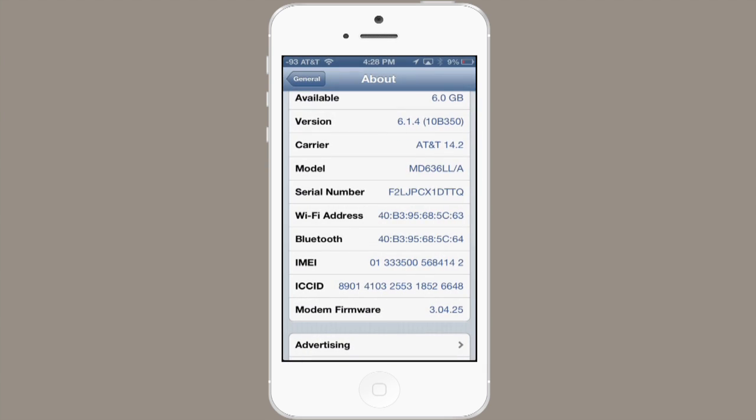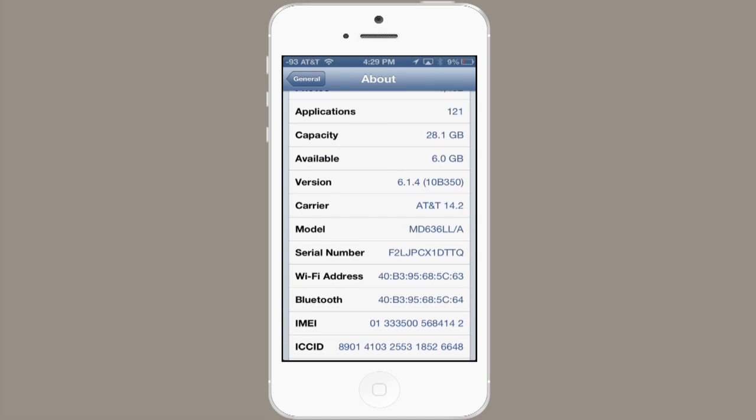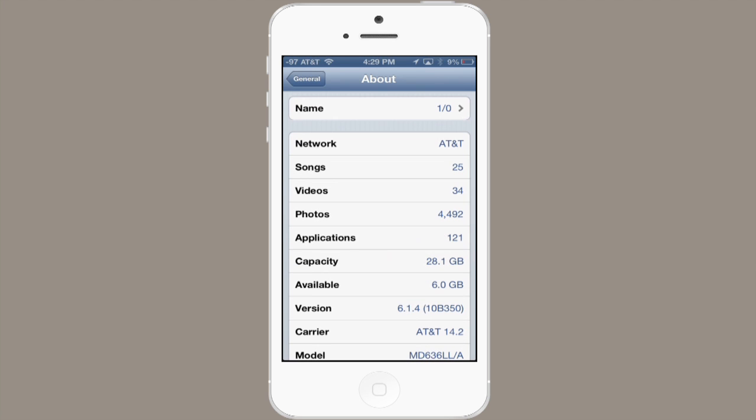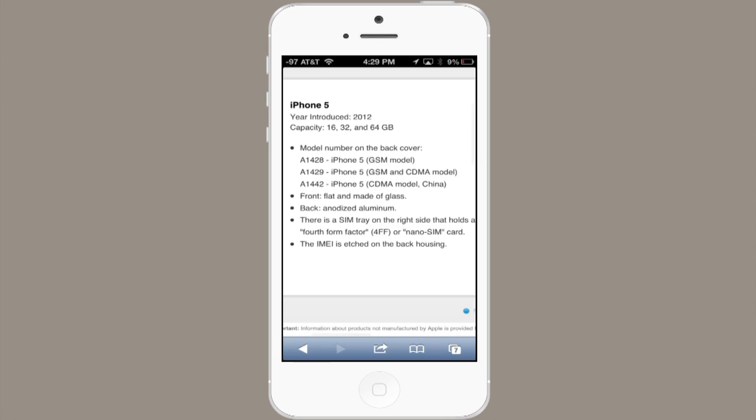If the model number on the back is obscured, you can go to Settings, About, and then scroll down to see it listed there. This is MD636LL-A, so that's a different model. Let's take a look at all of the models and their respective carriers on a different website.